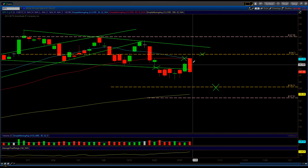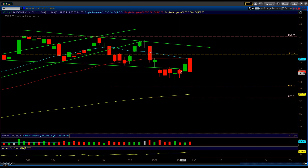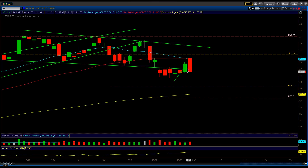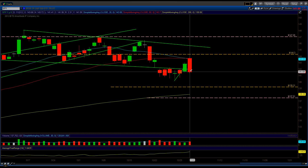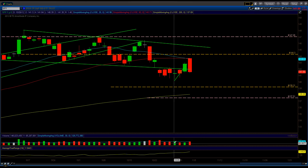In my opinion, this is an engulfing pattern. We had three days of up-move, and then we have this down day on Friday which engulfs the previous day's candle. I'm not as strict as some people — as long as the body on Friday engulfs the body of the previous day, that's an engulfing pattern to me. But here's the catch: on the prior day we had 146 million traded, and on Friday we had 137 million. Normally Fridays are low volume, and the markets were also closed Monday and Tuesday.